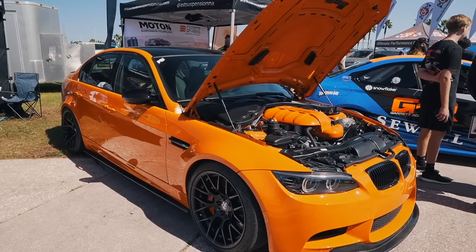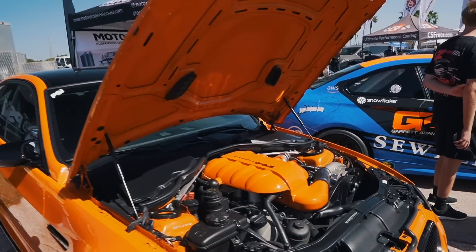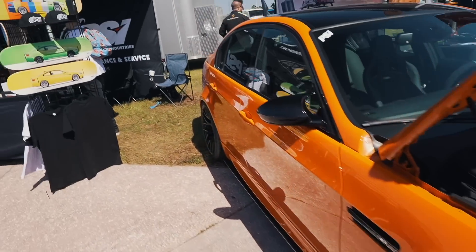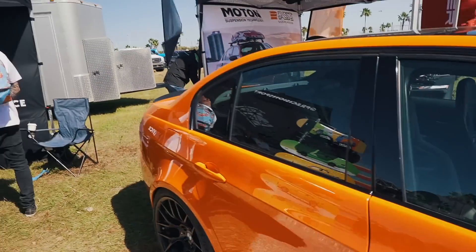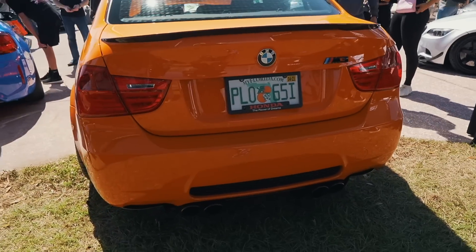Really nice spec E90 M3 — this is what Fire Orange should be. And the ESS Supercharger, that's a match. It's got Sportster seats. This is a really nice spec, super clean, OEM plus.